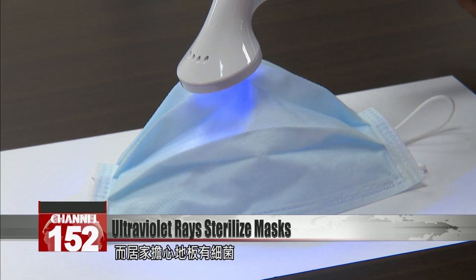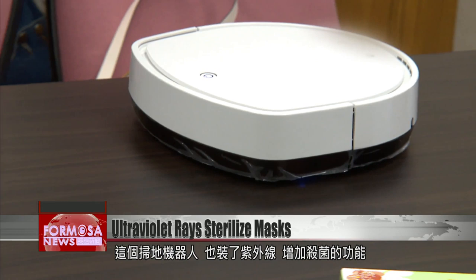In theory, it can also kill microbes that have been breathed in from the environment and landed on the mask. For those who are worried about viruses on the floor, this sweeping robot uses ultraviolet light to kill germs.